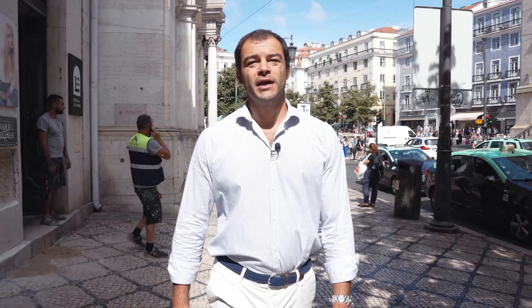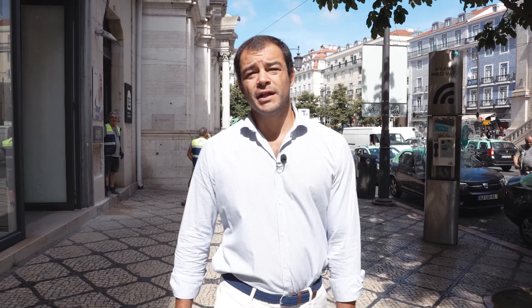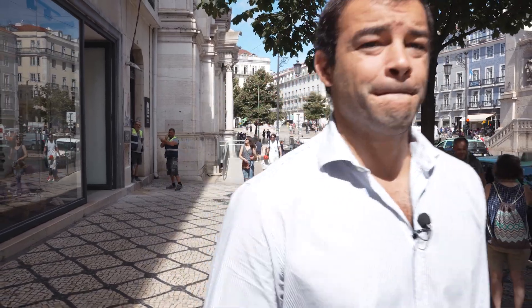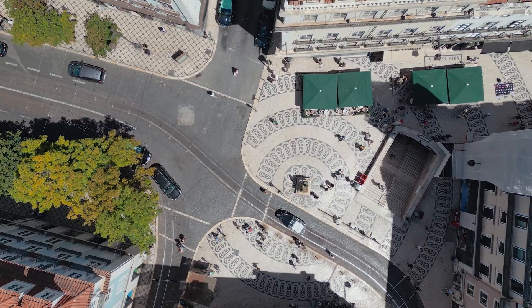Hi, my name is Afonso and today I'm going to show you this amazing three-bedroom apartment in Chiado, right in the heart of Lisbon. Located in one of Lisbon's seven hills, Chiado's history goes all the way back to the Roman era. Today's Chiado is one of the most prestigious and cosmopolitan areas of Lisbon.